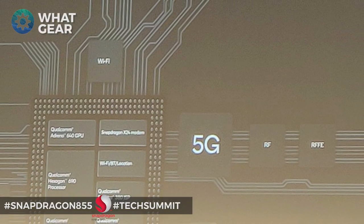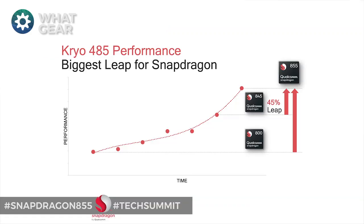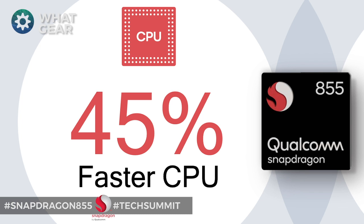The first biggest new improvement is that they've actually upgraded every single core on this processor, which makes this version of the Qualcomm Snapdragon 45% faster than the previous version — this year's flagship, the Snapdragon 845, that you see in all of the top Android phones right now. A 45% performance increase is crazy — it's the biggest jump they've ever had between iterations of the Snapdragon, so expect this one to be really powerful.